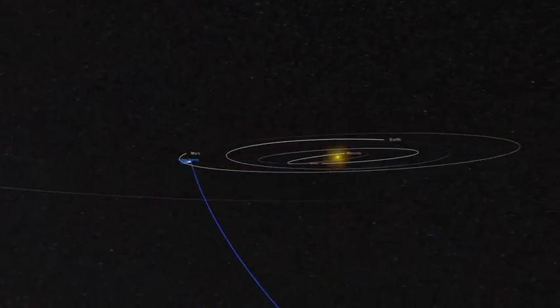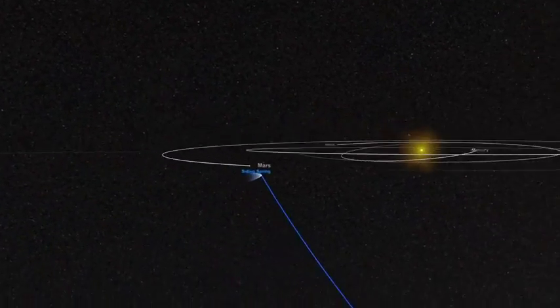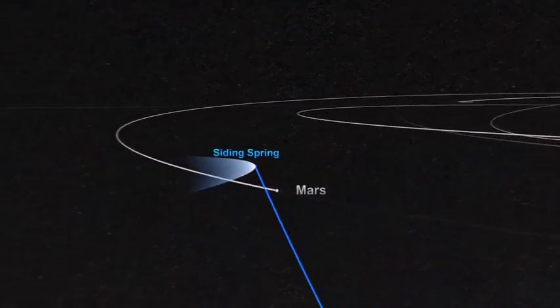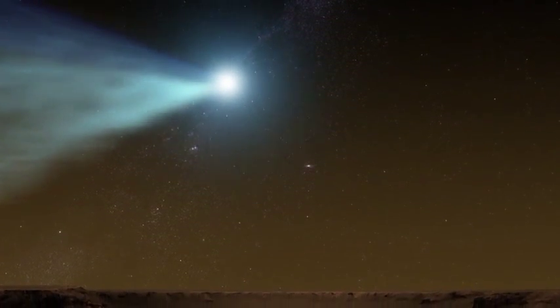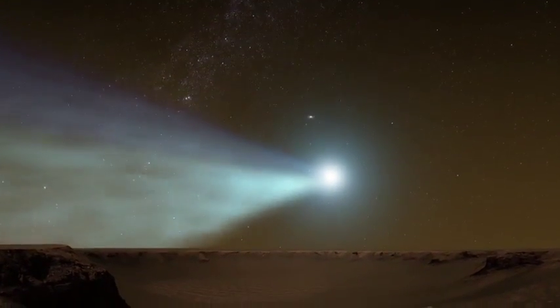What makes Comet Siding Spring so special, and will we be able to see it? Comet Siding Spring, like most of its siblings, resided in the outer reaches of the solar system. But about a million years ago it started to drift slowly into the inner solar system. When we humans first noticed it about a year ago, we realized it was on a near-direct collision course with Mars. The nucleus — that central chunk of ice and rock — would just barely miss the planet, but the gas cloud will in fact envelop the planet, giving us a fantastic opportunity to do science when the comet swallows Mars on Sunday for a few hours.